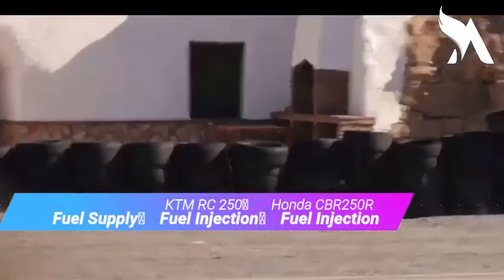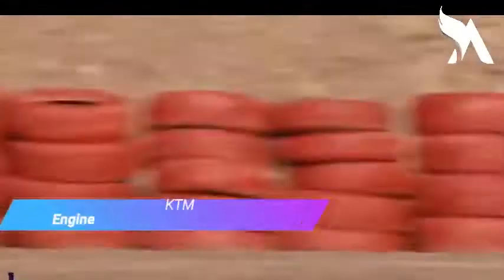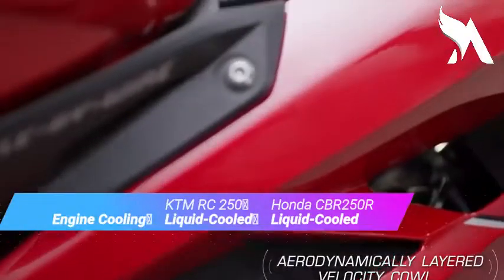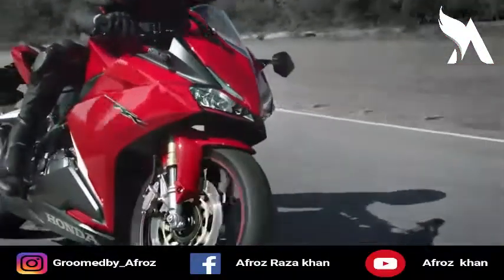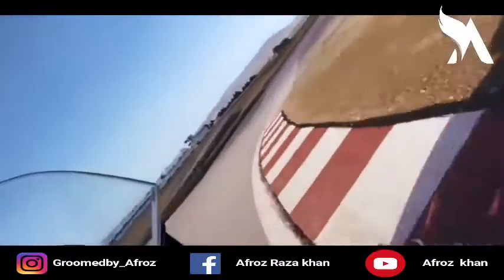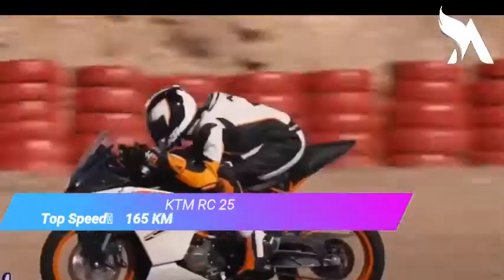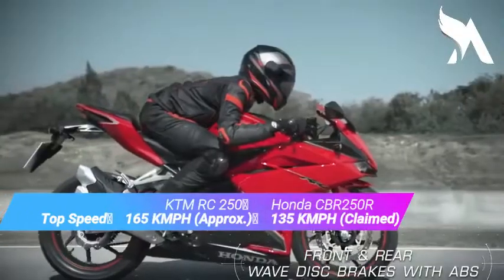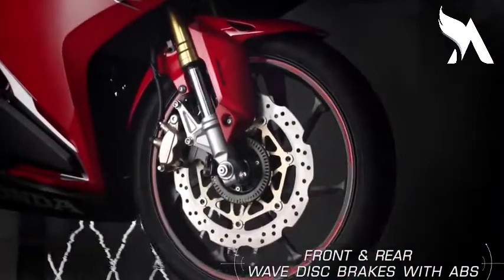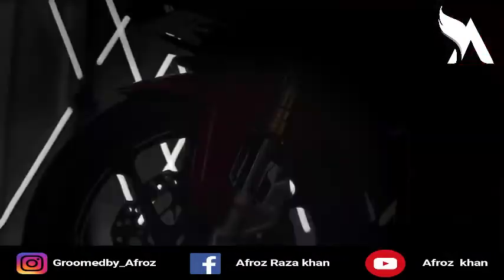In both bikes you will get fuel injection as the fuel supply system. If you talk about the engine cooling system, you will get a liquid-cooled engine. Regarding top speed, the KTM RC 250 has a top speed of 165 km/h, while the Honda CBR 250R claims a top speed of 135 km/h.